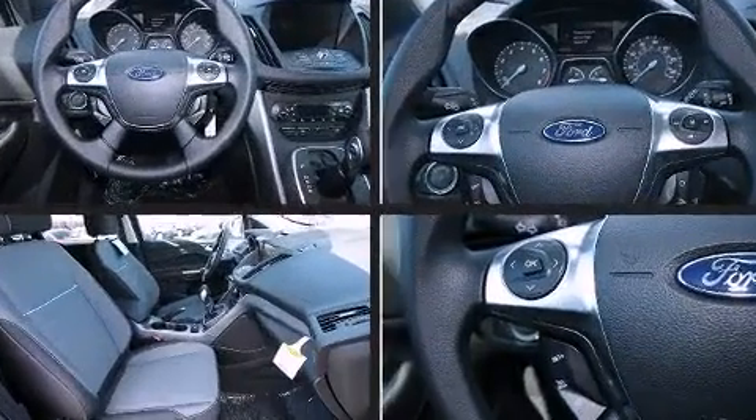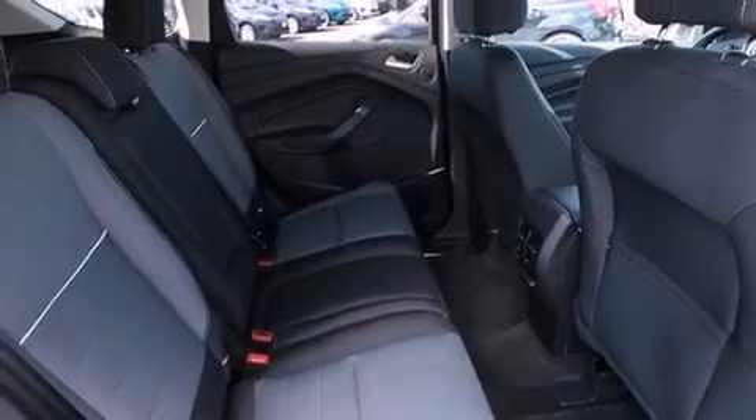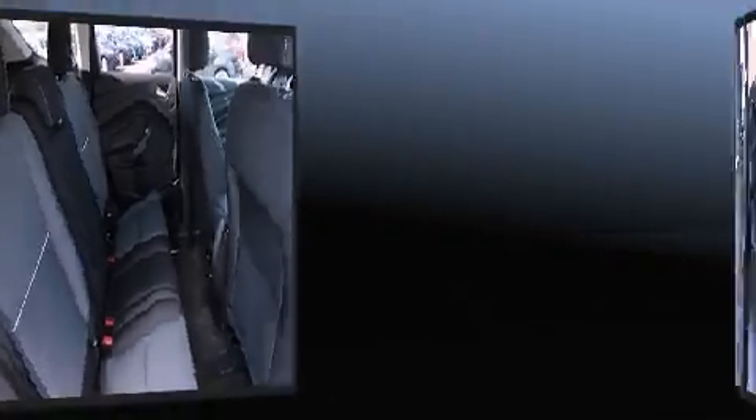A premium sound system drives nine speakers, providing you and your passengers a sensational audio experience.